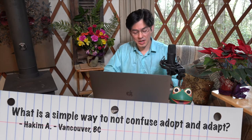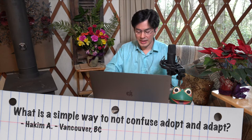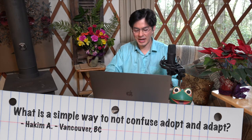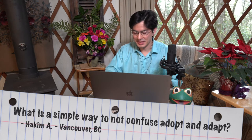Hi, this is Thomas with Cozy Grammar, speaking to you from my cozy writing yurt, where we're in the middle of a session of Ask Cozy Grammar. These are sessions that we record live, but then share so that they may be useful to others. Our next question comes from Hakim A, writing from Vancouver, BC, who asks: what is a simple way to keep from getting the words adopt and adapt confused?